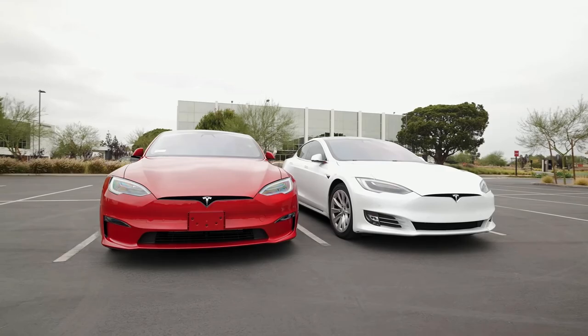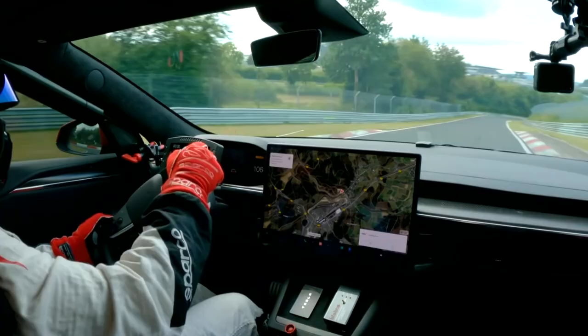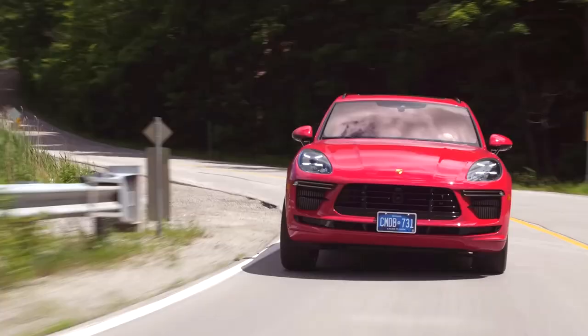Elon Musk claims that the Tesla Model S Plaid is much faster than a Porsche or Mercedes and safer than a Volvo. He also said that this car would be the most kick-ass car in every way possible. Musk said he made this car super fast to show the world the endless potential of electric vehicles. The car recently managed to set a new record for production EVs at the Nürburgring, lapping the entire 12.9 miles in 7 minutes and 35 seconds, beating the Porsche Taycan Turbo, which took about 7 minutes and 42 seconds back in 2019.